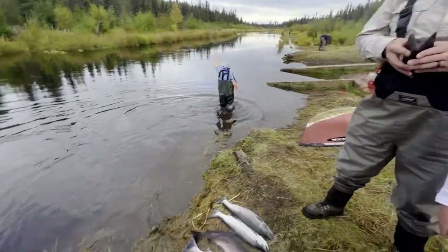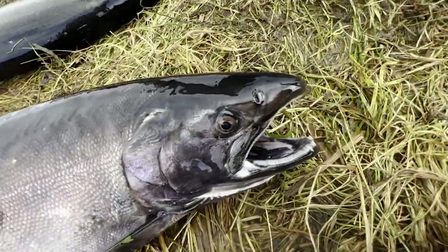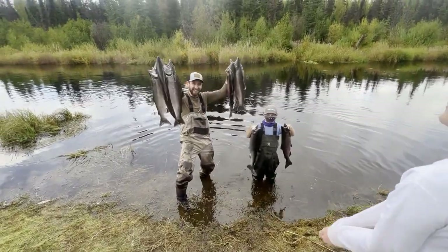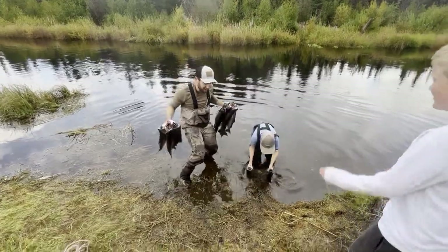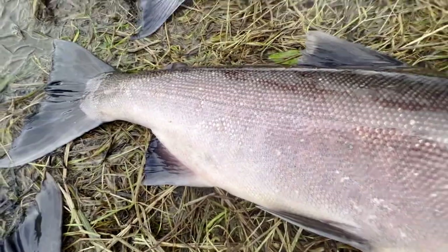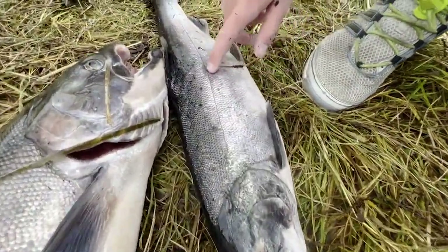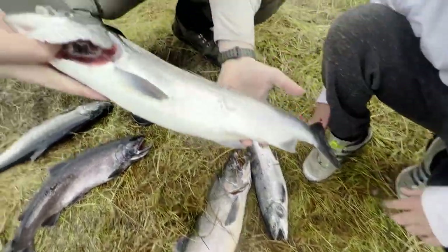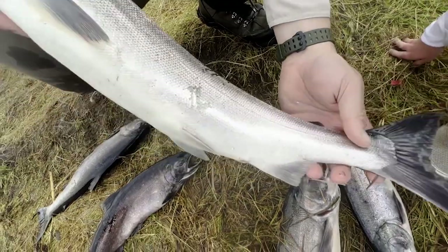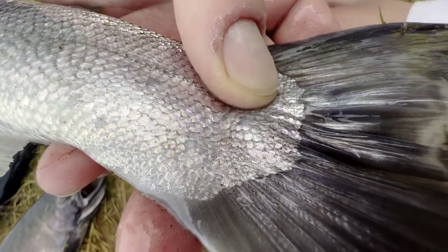High five! Dad, did you have fun? There we go — you want your fish? Here you go. I like mine. Dude, that's so cool — you caught that fish, that's awesome!